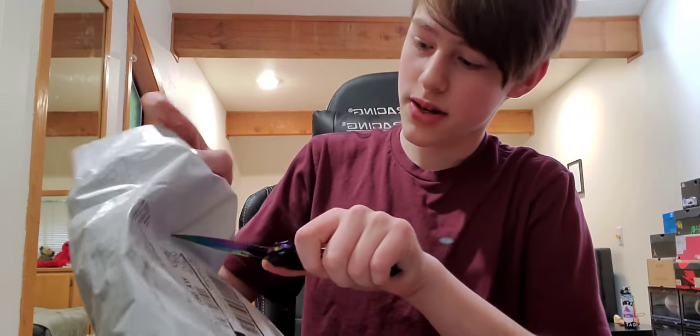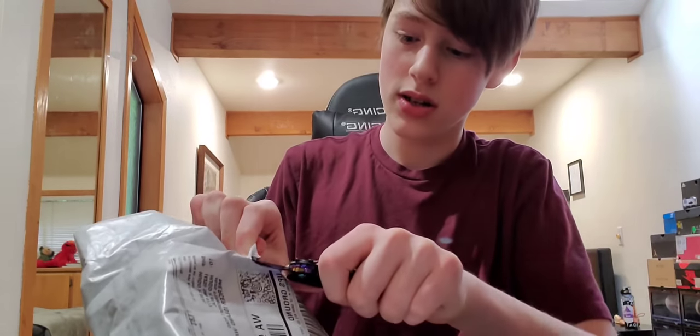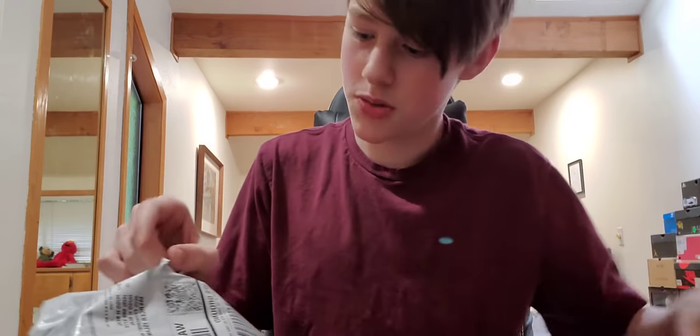Let's just unbox it. I have a pretty good idea of what it's gonna look like. I'm hoping it comes with some cool stickers. I don't want to cut anything, but it's probably good.